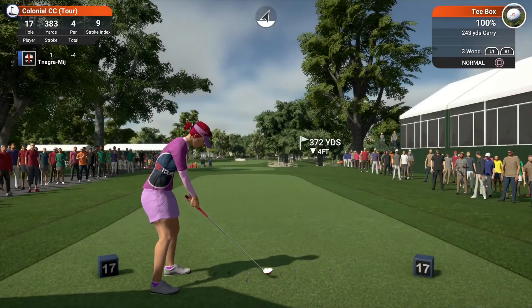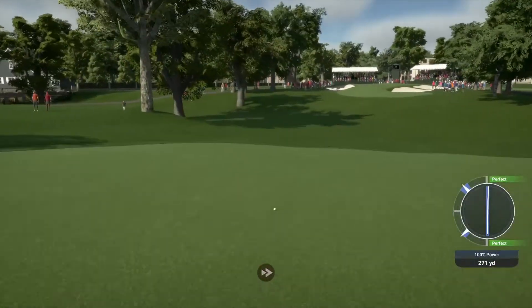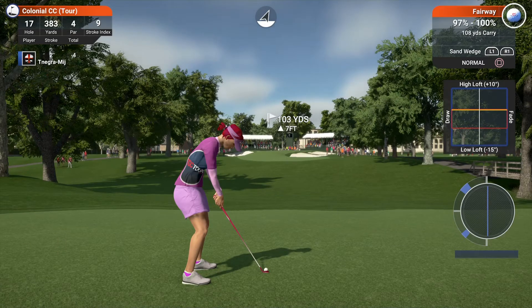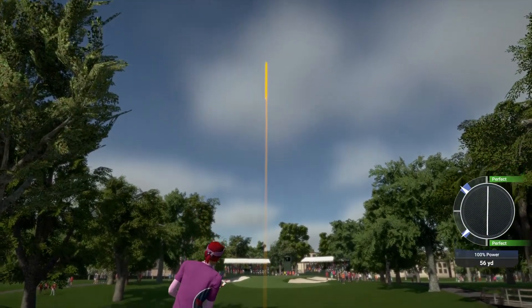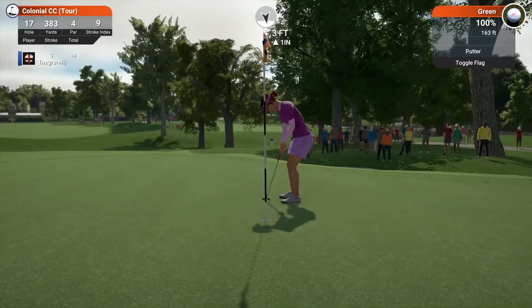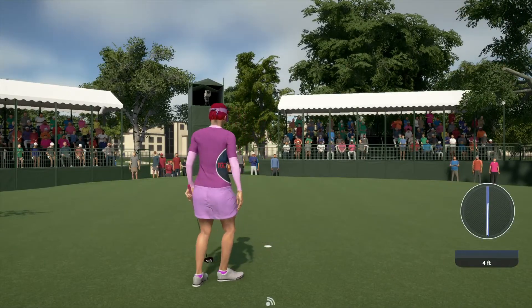Setting up on the 17th tee — this shot's looking promising. About 105 yards to the pin from here. This is definitely heading towards the green. And this putt's for a birdie — and that one will drop. After that one, she now is tied for first.